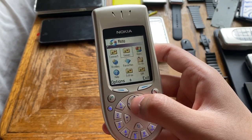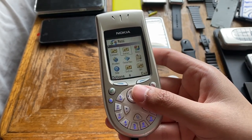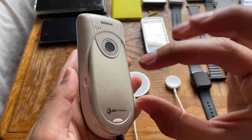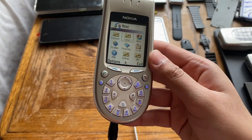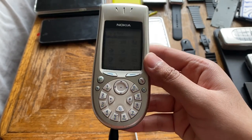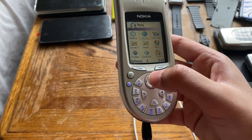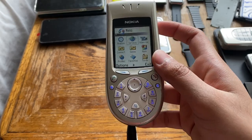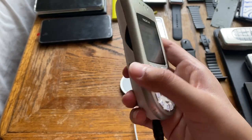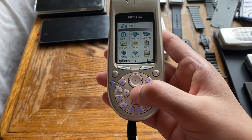It has an MMC card slot — one of the larger full-sized memory cards. This one shipped with a 16 MB card, and it still has its original card installed. It has 4 MB of internal memory. Back in the day that would have been more than enough.